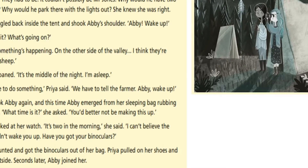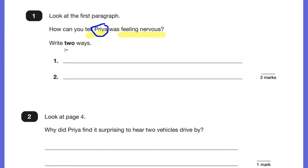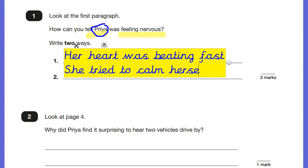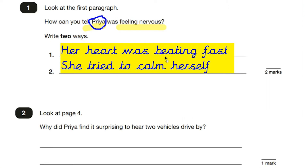Going back to the question: how can we tell that Priya was feeling nervous? First, her heart was beating fast. Secondly, she tried to calm herself. Both of these would qualify as correct answers. Remember, it's a two-mark question so you need to make two different points.